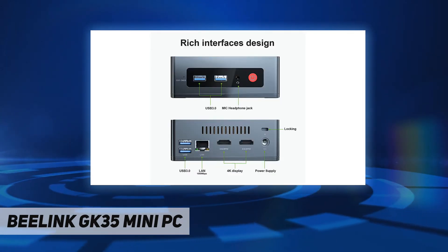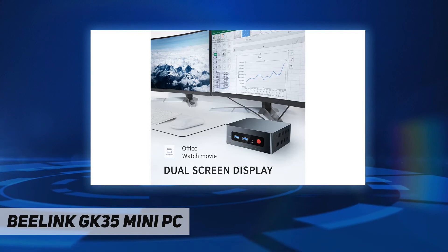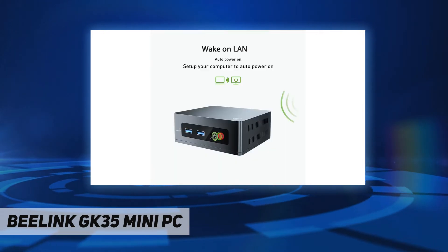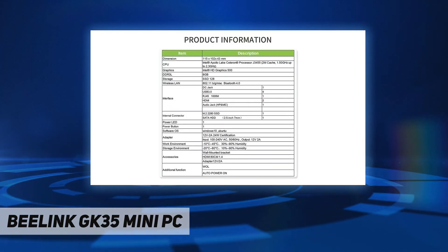It comes with 8 gigabytes DDR3L and a 128 gigabyte SSD to dramatically increase boot speed and read/write speed. The 128 gigabyte M.2 2280 SATA 3 SSD provides enough capacity to store pictures, videos, music, and more.